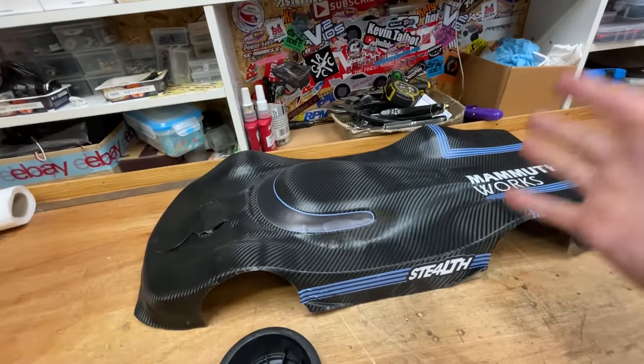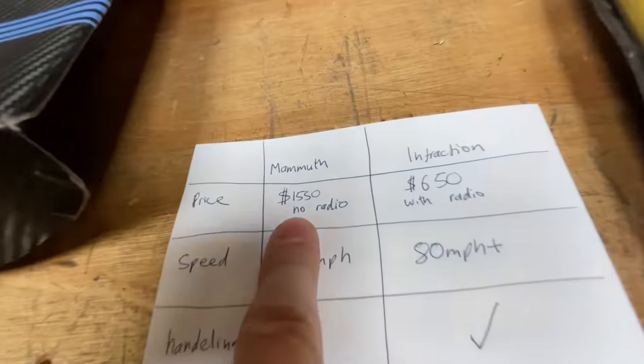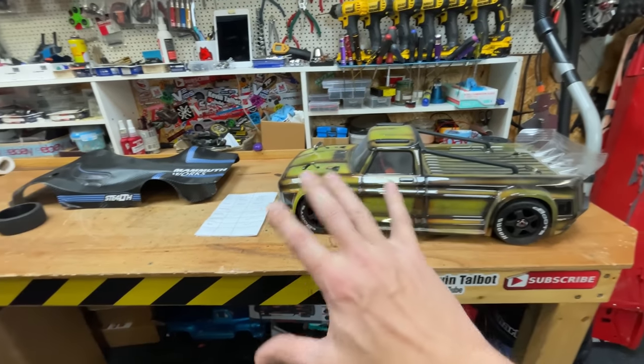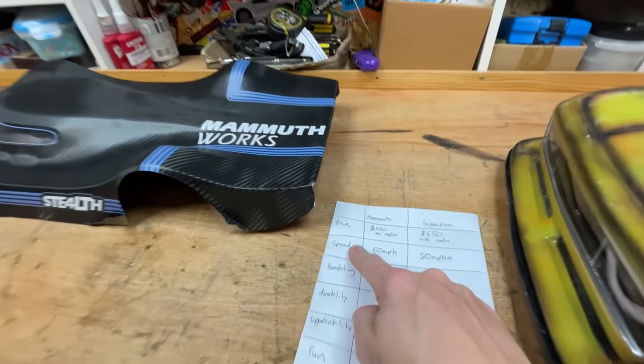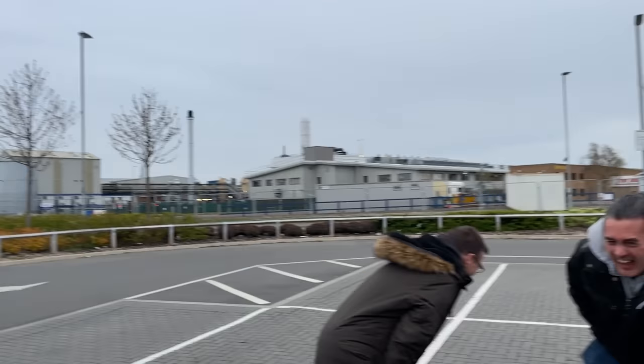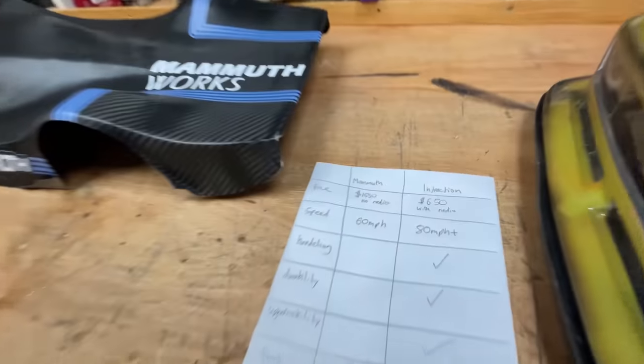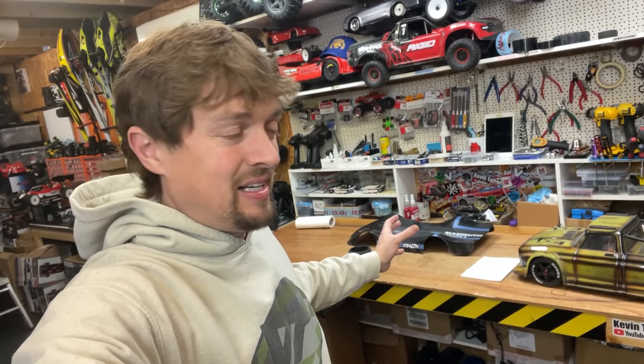Even if they've sorted out all those problems, in my opinion to justify this price tag the Mammoth has to be better than the Infraction in some way — whether faster, better handling, better durability, or more fun. If it has even one thing better you might be able to justify that price point. The version I had: if I'd paid two hundred dollars from Banggood I would have still felt hard done by. I've also done another video covering my favorite RC cars of 2022, and I'll put a link to that video.